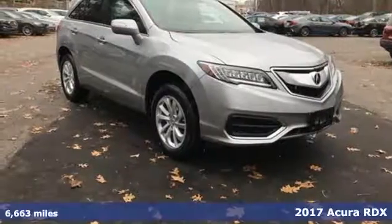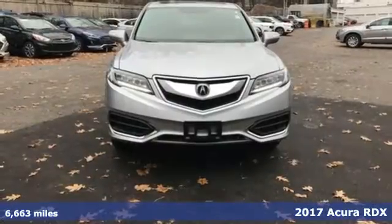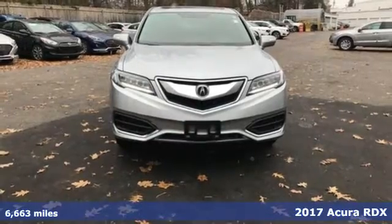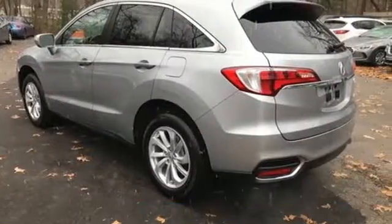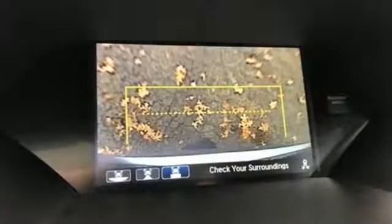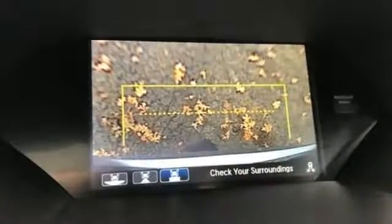It's a 2017 Acura RDX. No matter how you look at this brilliant SUV, you will be impressed. Slide into the stunning cabin and enjoy the comfort of heated front seats, dual zone climate control, and a moonroof.